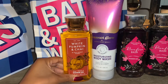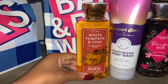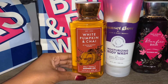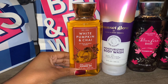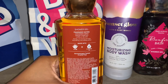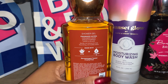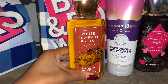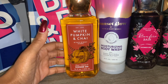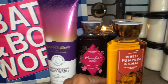Next I picked up a fall favorite, White Pumpkin and Chai. This smells like a spiced pumpkin pie in my opinion — it does have a little bit of apple in it, but I don't pick up much of the apple. I smell pumpkin pie. You get cinnamon, cider, spiced pumpkin, and vanilla glaze. I pick up the warmth of the vanilla and the pumpkin with just a little bit of spice. This smells so yummy — highly recommend it for fall as the weather gets colder.